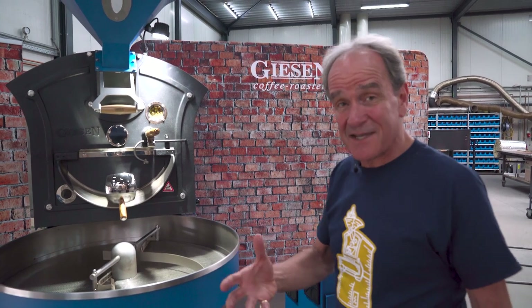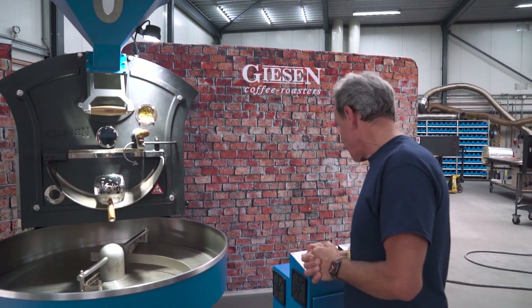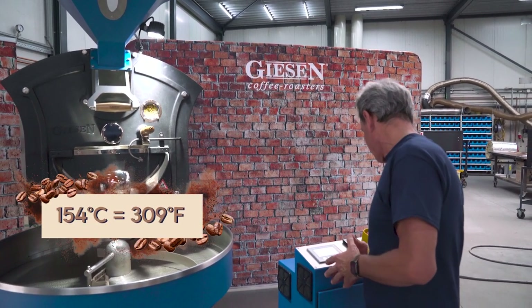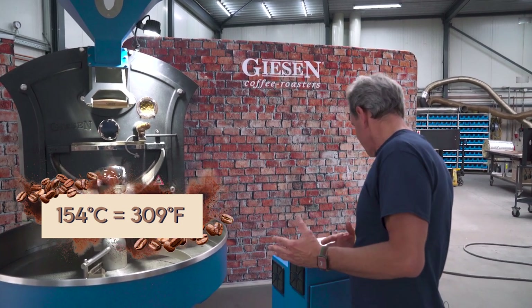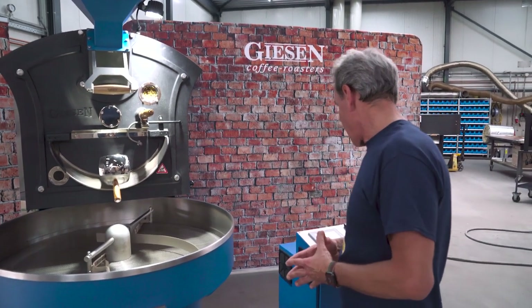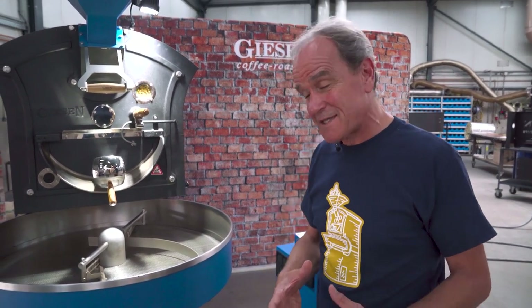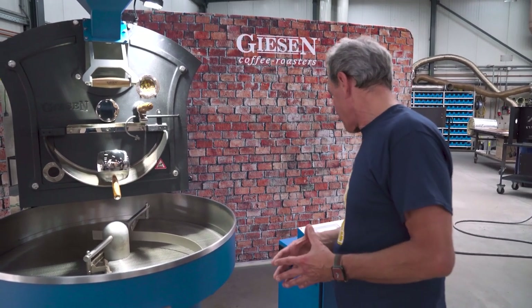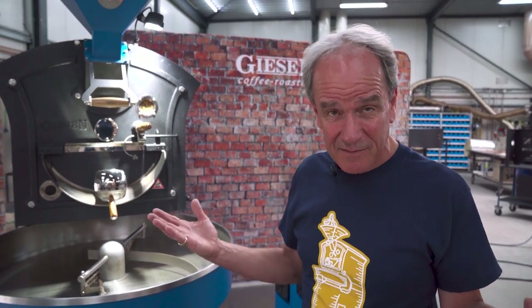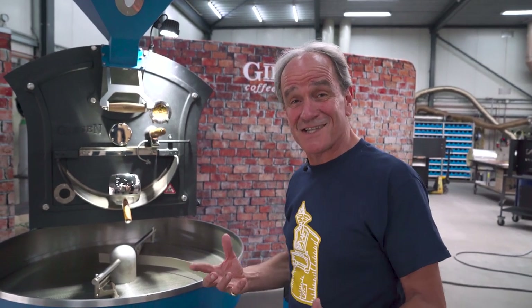I'm still at 90% heat input and will have to reduce that at some point otherwise my roast will run away from me. I'm looking at how my rate of rise is developing — I expect it to start increasing to a peak relatively soon. We're now at just over 10 degrees rate of rise, that's 10°C for 30 seconds. My bean temperature is 154°C. In my test roasts I got a first crack around 195 to 198°C, and I'm now about 40°C away. With a rate of rise around 9 to 10, I'm about two minutes away from first crack. I really need to adjust my heat input now.